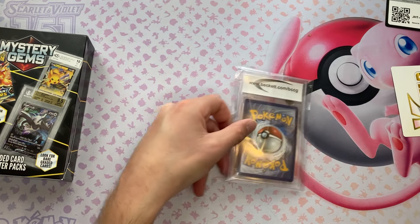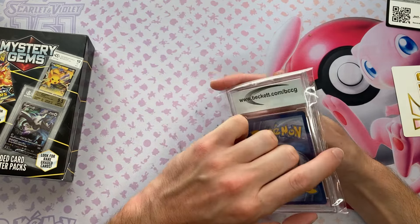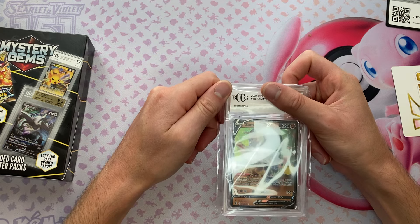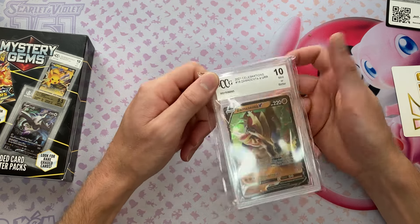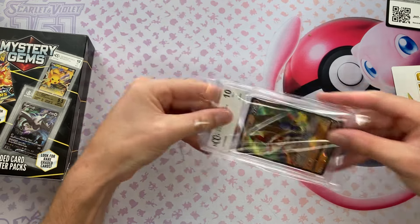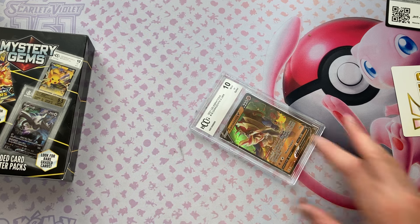It is a BCCG 10, and it's going to be a Zamazenta from Celebrations. Nothing great, and it's a 10, but you know, it is what it is. I can't really complain too much. At least they give you 10s — imagine if they didn't give you 10s. That would just be really cruel.